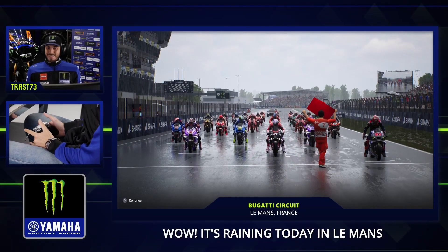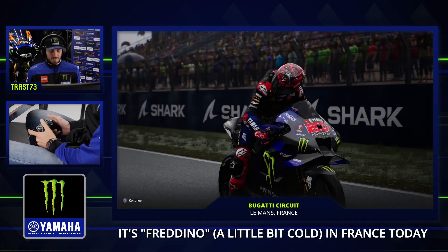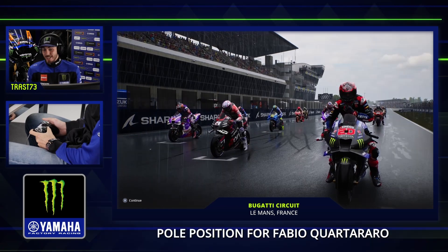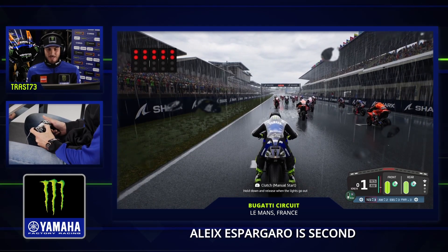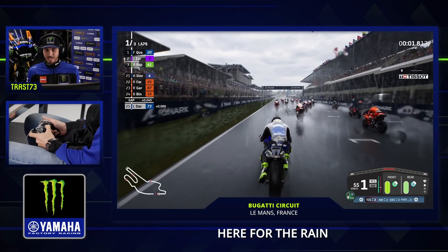Okay guys, we are on the grid. Wow, it's raining today in Le Mans — it's the French Grand Prix. Full pole position for Fabio Quartararo at his home Grand Prix, like always. And also Aleix Espargaro. We have the waterproof jacket here for the rain — crazy start.